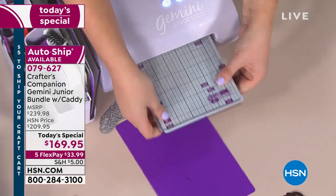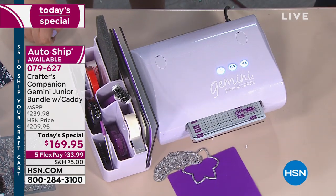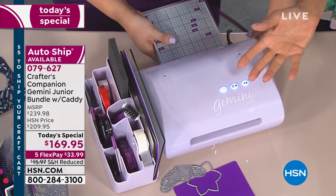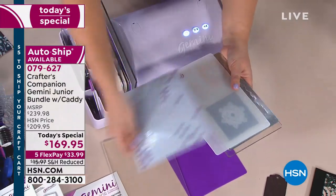The item number is 79627. And by the way, $5 is all you'll spend on shipping all day — that's the max. If you get this, it's $5 to ship. The rest of everything you put in your basket, free shipping all the way until midnight. You could get 50 things and not pay any shipping after that first $5.